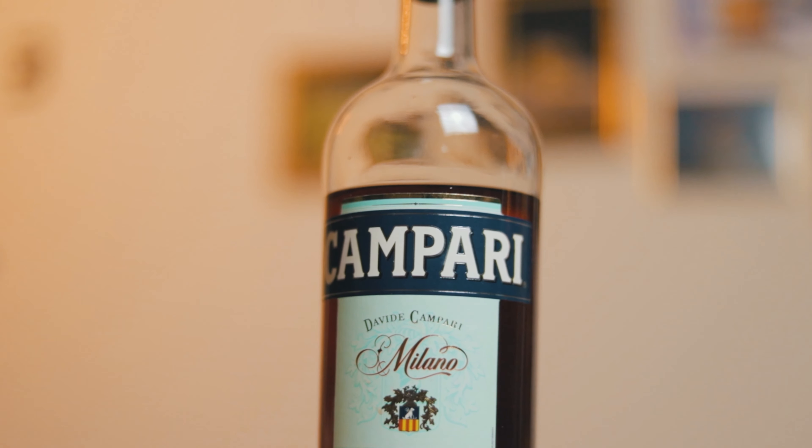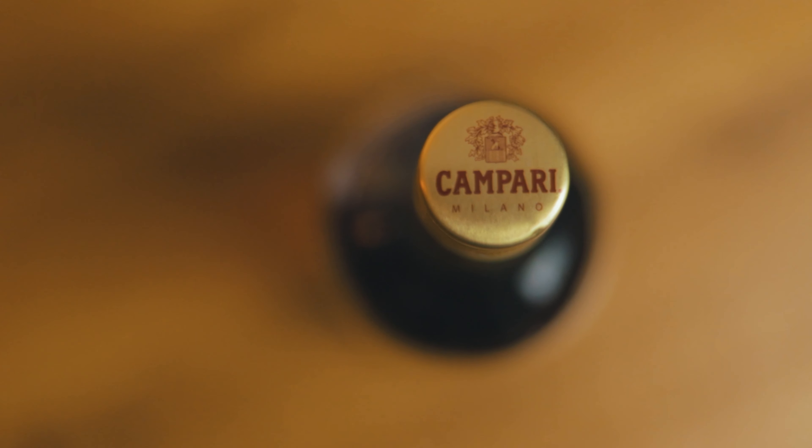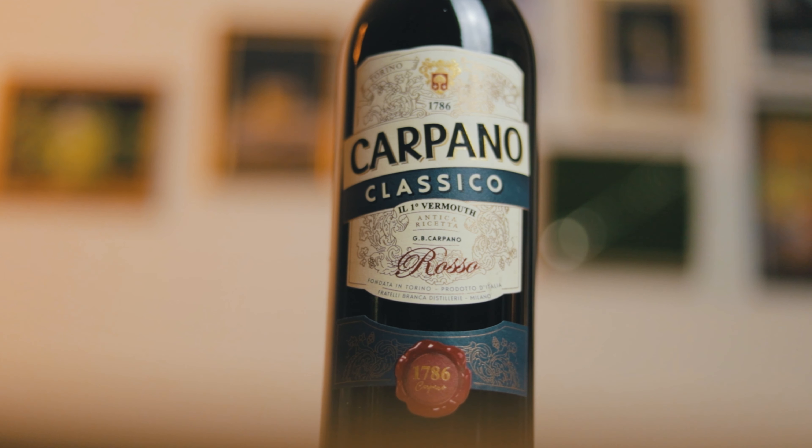To give the Negroni its characteristic color and bitter taste, we have to add Campari. This beautiful Italian aperitivo was created in 1860. To balance the drink with sweetness, we'll add Italian sweet vermouth — Carpano Rosso will add floral notes and a long aftertaste.